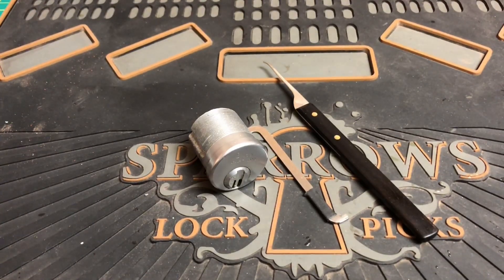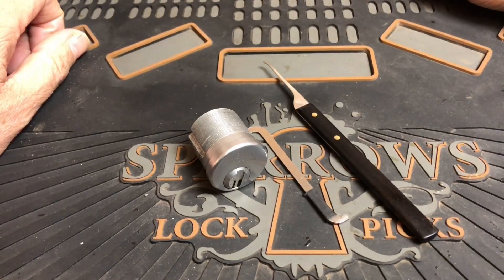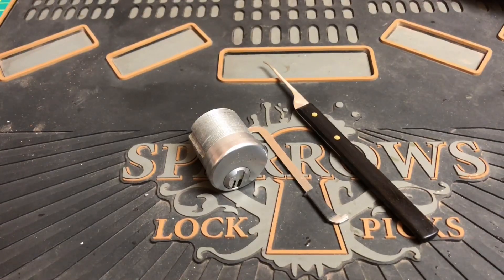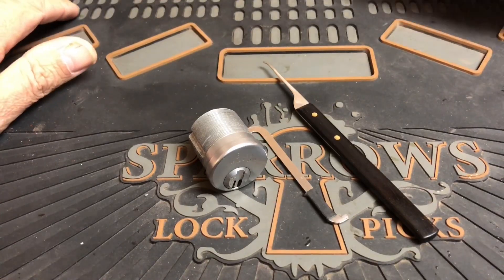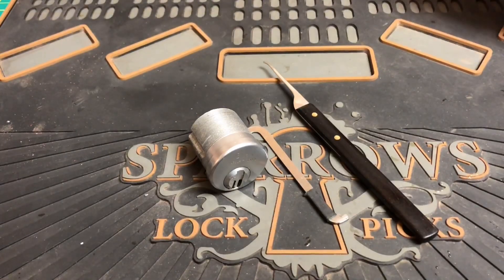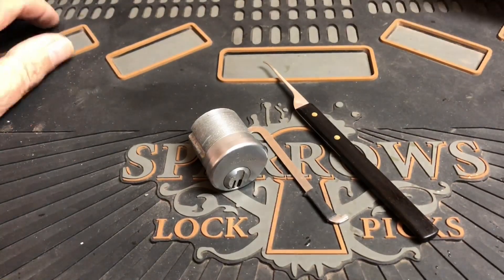Here we are again guys, Stock Lock Sunday — the last one in 2018. Albert LaBelle my friend, thank you so much for this absolutely wonderful idea. It's a platform that brings us all together, and it's a really good way to get new lock pickers into lock sport. Just pick a stock clock on a Sunday, put the hashtag, and it gets uploaded with everybody else's. I've found quite a few new channels through it — absolutely fantastic.